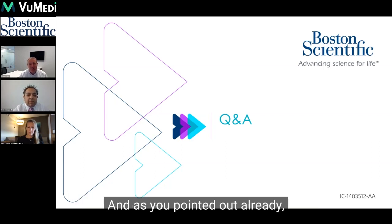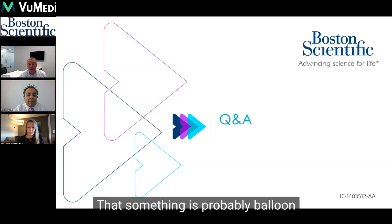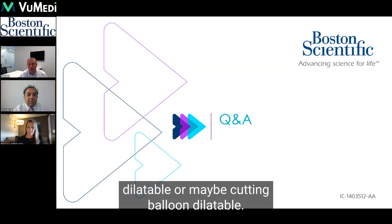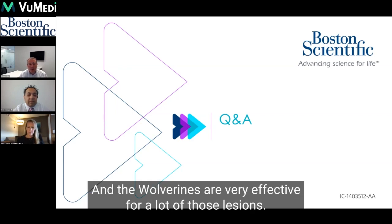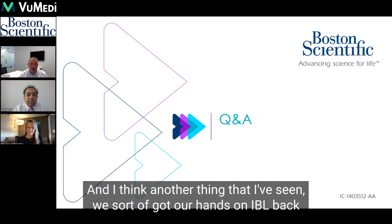As you've pointed out already, the reverberation artifacts are a really great pointer that something is probably balloon dilatable or maybe cutting balloon dilatable. And the Wolverine is a very effective device for a lot of those lesions, so you don't always have to resort to the crazily expensive technology.